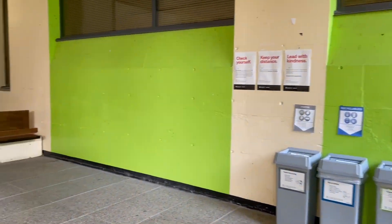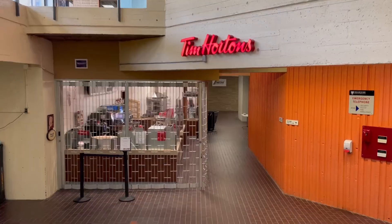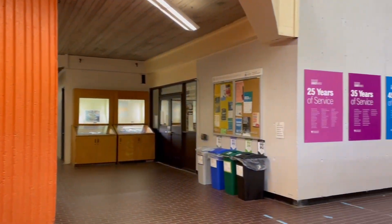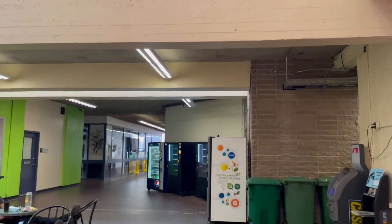Down these stairs you can get to the second floor and to the Tim Wharton. In this direction it's the Department of Psychology. Oceanography and Biology is over here, and the Department of Chemistry is in this direction.